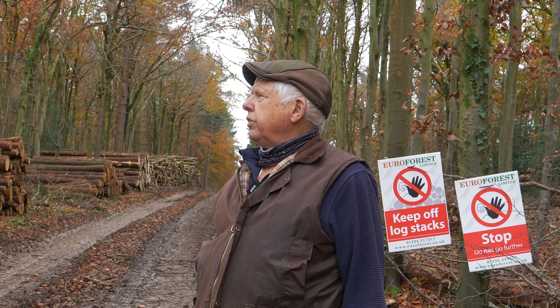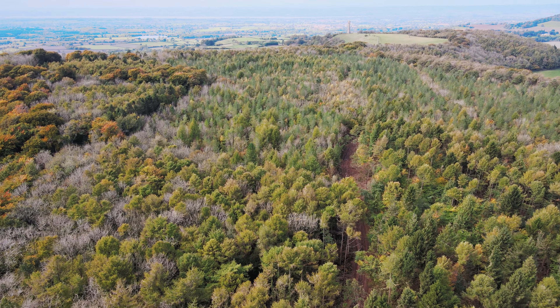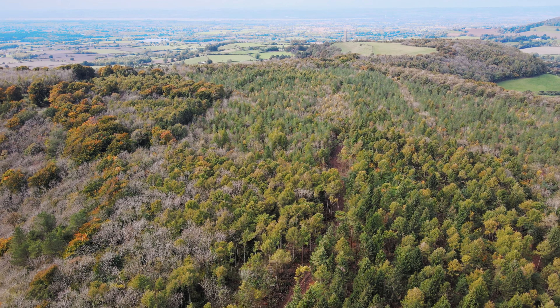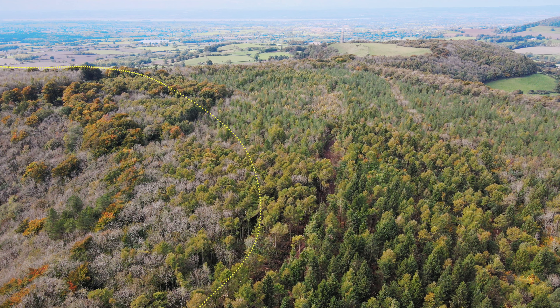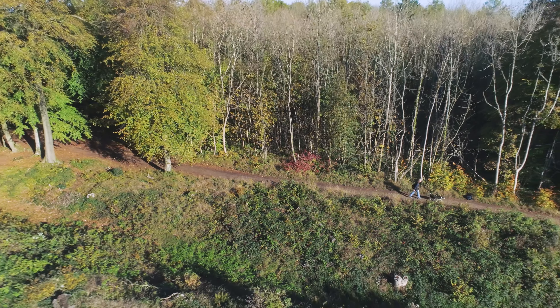Ash dieback is a really serious problem in Westridge. Huge areas are suffering. It will mean that we've got to change our management thinning program to deal with this, because obviously there's a tremendous amount of footpaths through Westridge and we need to keep those safe.